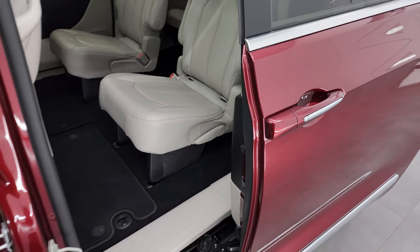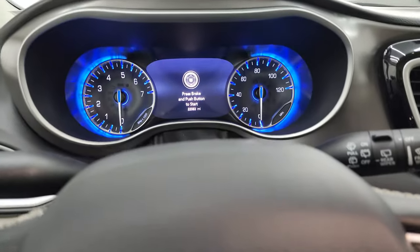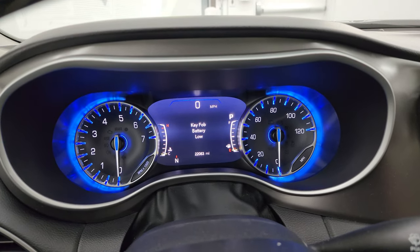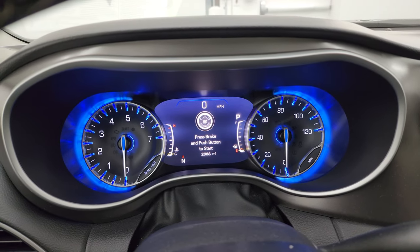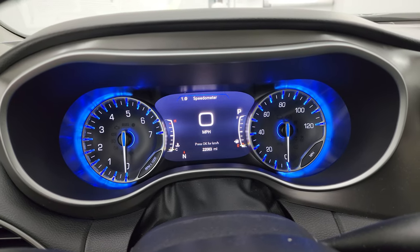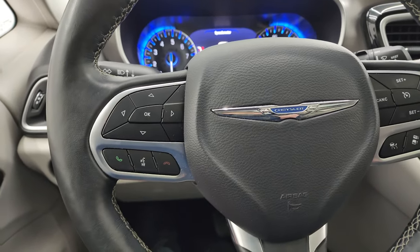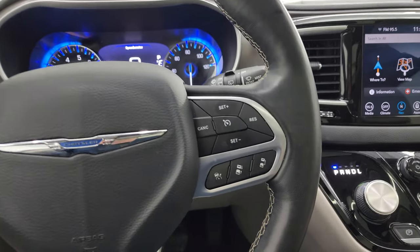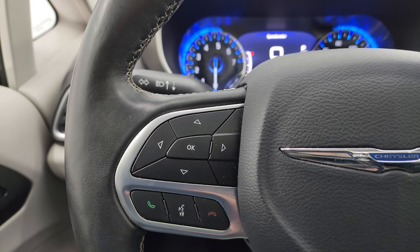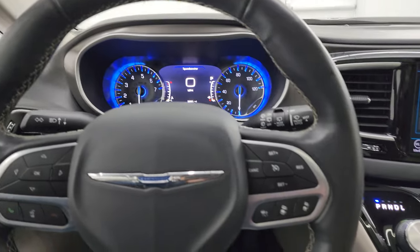The power side doors work nicely as well. Hopping inside: this one has 22,083 miles on it. You get the digital speedometer, compass display, and the nicely blue-lit instrument cluster — very clean. It comes with the leather-wrapped steering wheel, cruise controls and adaptive cruise controls on the right, Bluetooth and information center controls on the left. No scuffs or scrapes on the steering wheel.